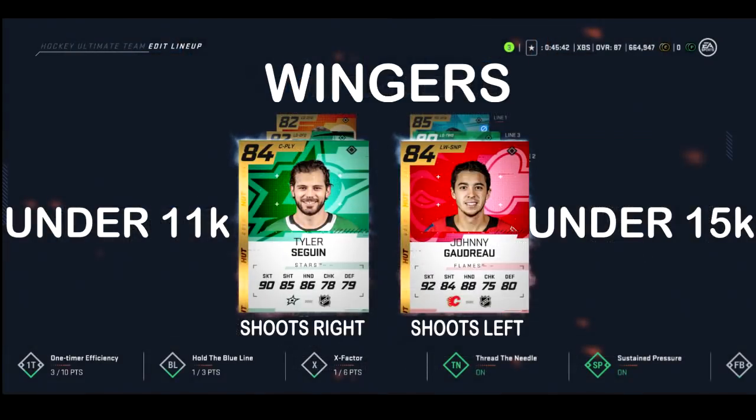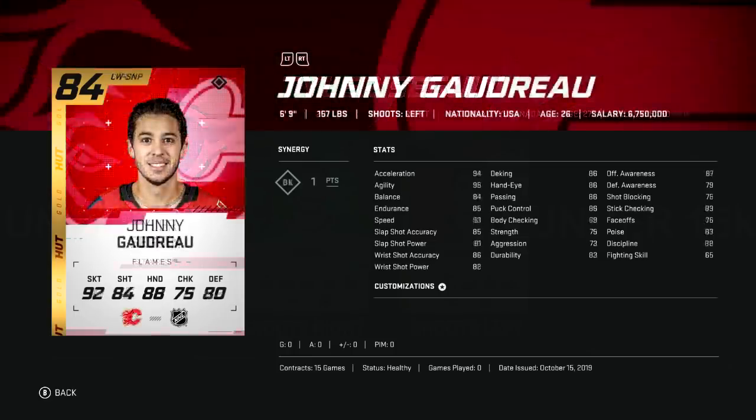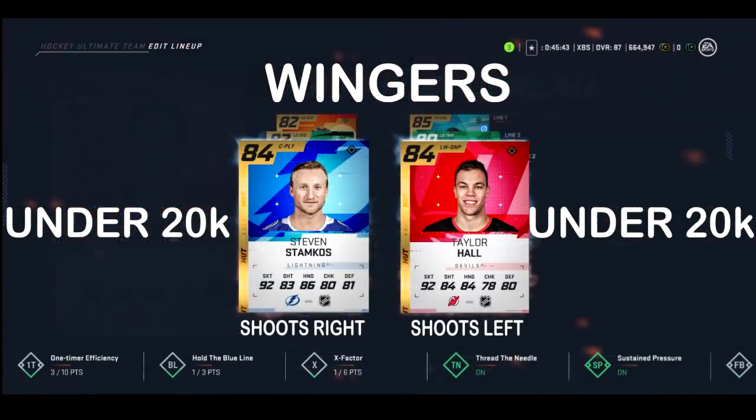Base card Sagan and Johnny Hockey are up next. Sagan can be purchased for under 11k and Johnny Hockey under 15k. Sagan's not only a good-looking guy but he's got good stats that play beyond his 84 overall — that's why you should pick him up. Johnny Hockey is going to be faster but smaller and with a less powerful shot.